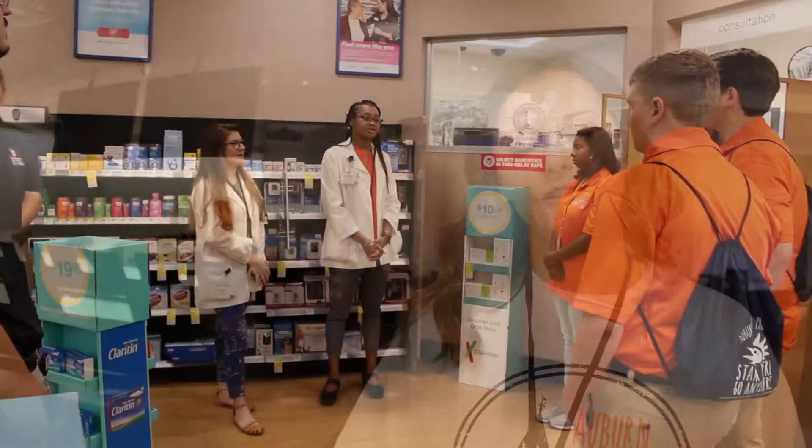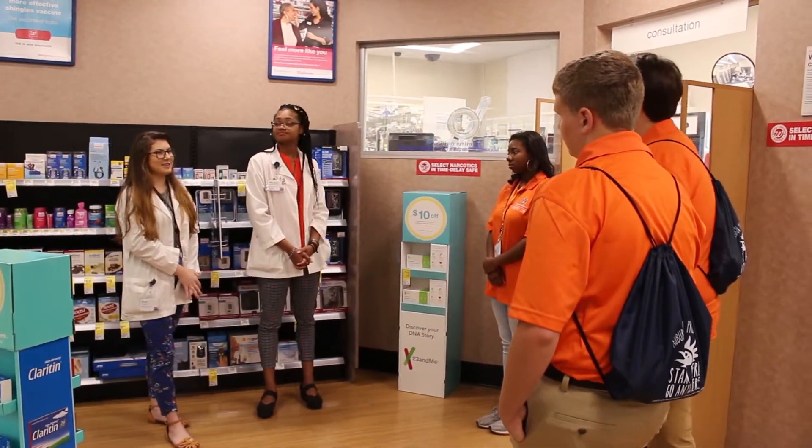Tuesday morning we all split up and went to different local pharmacies like Walgreens, CVS, and Kroger. We learned a lot about how retail pharmacists do their job and what it all entails.